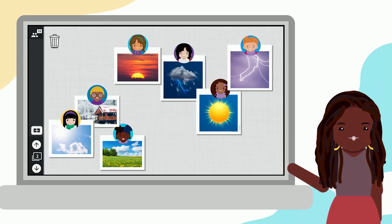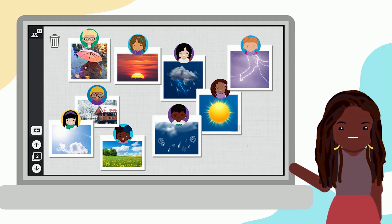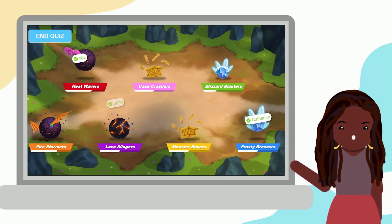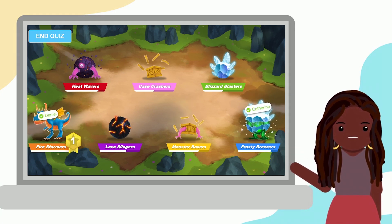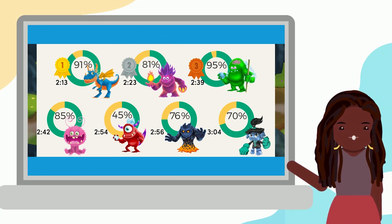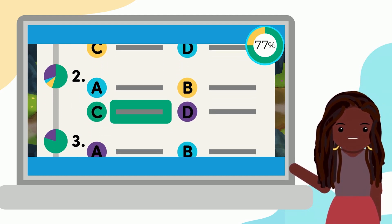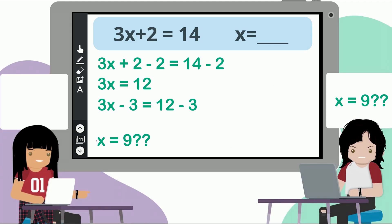And with flexible tools like brainstorming and discussion activities, and polling and assessments, you can quickly assess prior knowledge. Interactive game-based quizzes spark a little friendly competition and make review fun, so you can see in real-time what your students have mastered and which learning to review next.